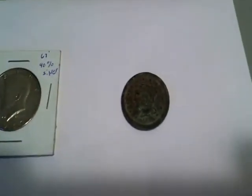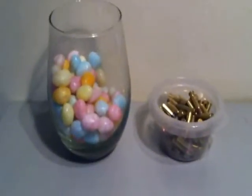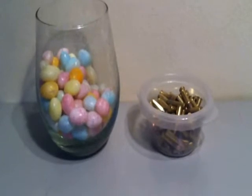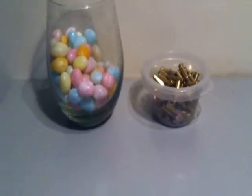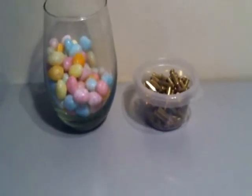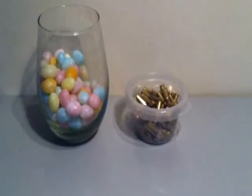And the other prize was a 1851 large cent. Just to remind you, the contest was to guess how many combined items were in these two containers. I'm going to count them out. Whoever does win, please send me a private message with your shipping information.